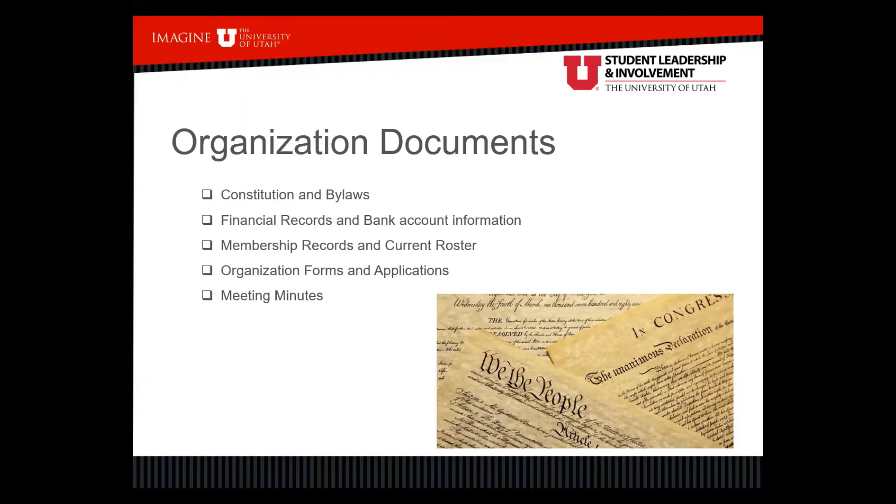Also transition financial records, bank account information, membership records, and the current roster. On Campus Connect, make sure new officers have access to the roster. If you're using a group chat, make sure they have access to that as well. Share organization forms and applications — if you have an application process to join your organization, make sure new officers have access to those. Previous meeting minutes are also helpful so they know what happened in the past and how to format new meeting minutes.